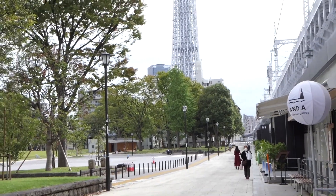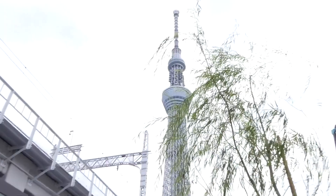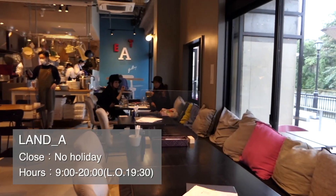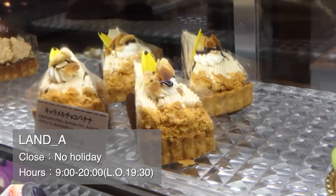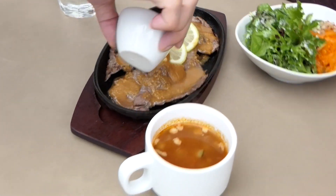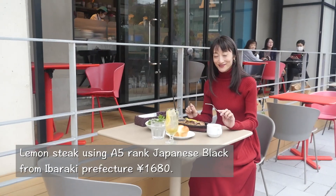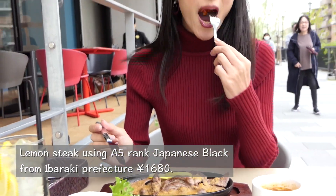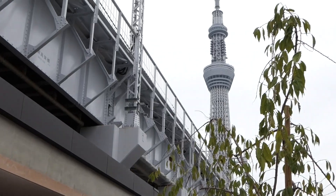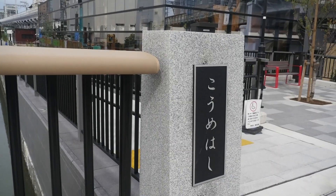As we go down the street, Tokyo Skytree looms bigger and bigger. We will have lunch at the dining cafe Land A in the west zone — a voluminous steak lunch at the terrace beside Kitajiken River. As you walk through Tokyo Mizumachi, keep going straight.